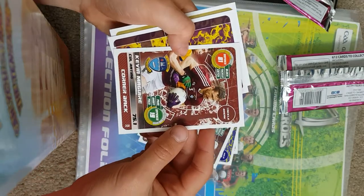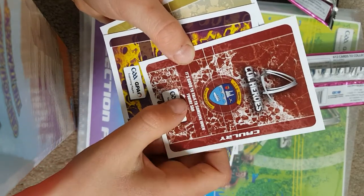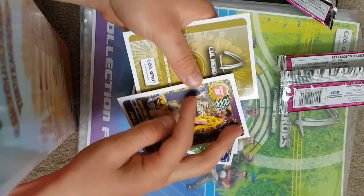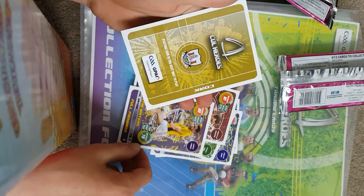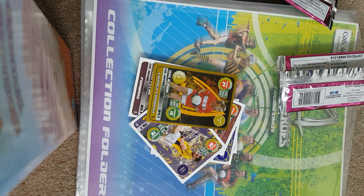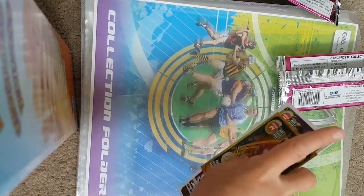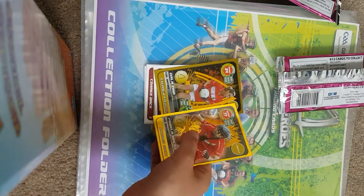We've got Kevin Maguire from Westmeath, a cornerback — they all have little phrases on the back as well. Then Docky Waters, 71.1 rating, full forward for Wexford. The shiny card is from Cork — it's a gold card with a 94.1 rating. It's Orla Finn, a corner forward and ladies footballer. So both our gold cards were camogie and ladies football — still very good cards.